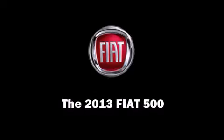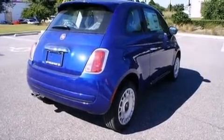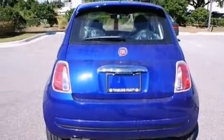This two-door, four-passenger hatchback stands out among competitors in its class. It features a standard transmission, front-wheel drive, and an efficient four-cylinder engine.